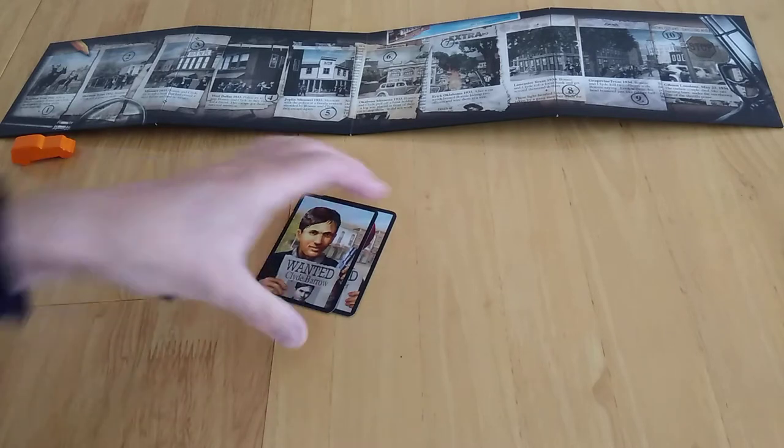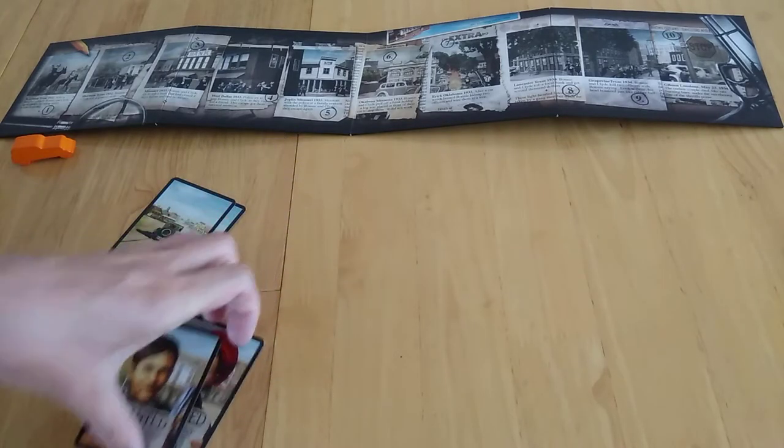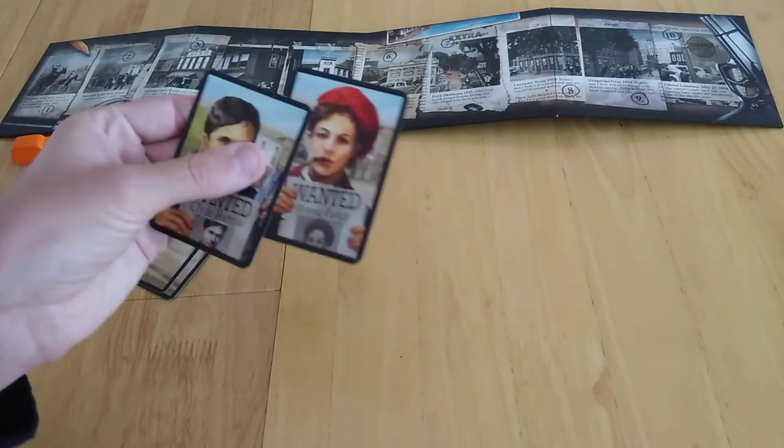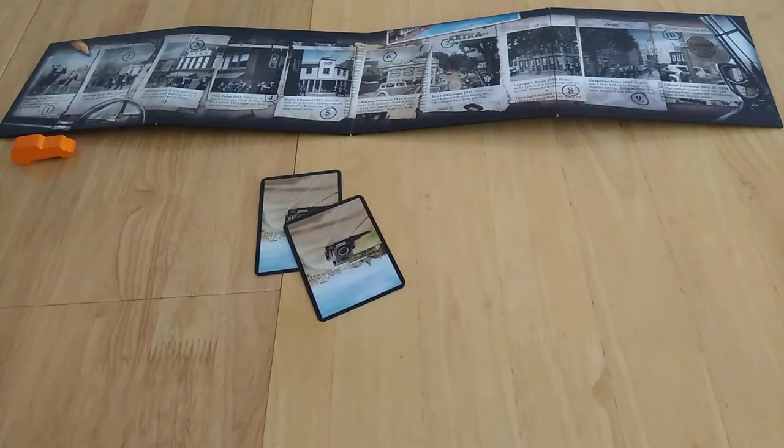Depending on the number of players — let's say it's two — you're going to take these two cards which are shuffled and placed out. The idea is potentially to capture Bonnie and/or Clyde. If you happen to get both in one round, you immediately get points and everybody else gets nothing.